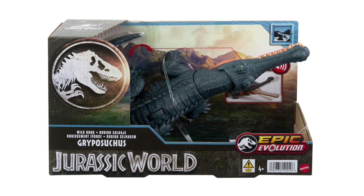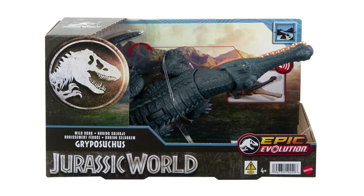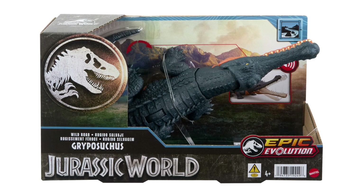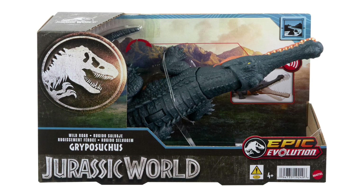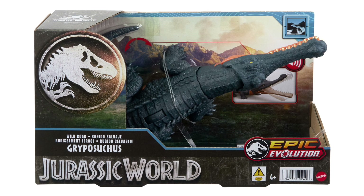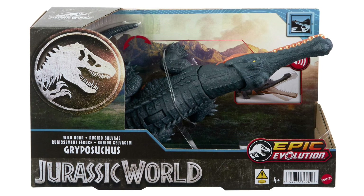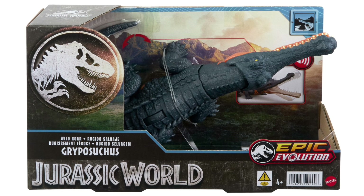The packaging also previews the Epic Evolution play feature — a spinning wheel on the back of each figure that creates a consistent natural motion. For Gryposuchus, the mouth opens and the neck moves back and forth. The packaging itself looks pretty slick, with the T-rex skull in the upper left and the Jurassic World wording broken out differently than the regular logo. You can also see the river habitat icon in the upper right corner.